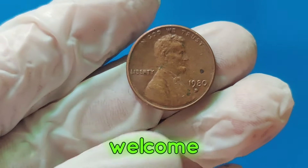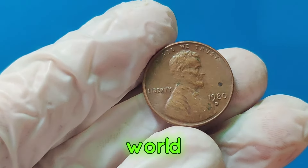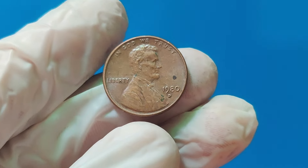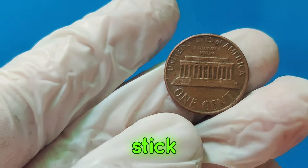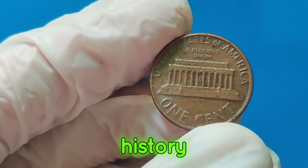Hey everyone, welcome back to our channel. Today, we're diving into the fascinating world of coin collecting with a focus on one incredible coin, the 1980 D Lincoln penny. Yes, you heard that right — a penny worth a staggering $2.2 million. Stick around to find out why this humble one-cent coin is so valuable and learn about other pennies that have made history.